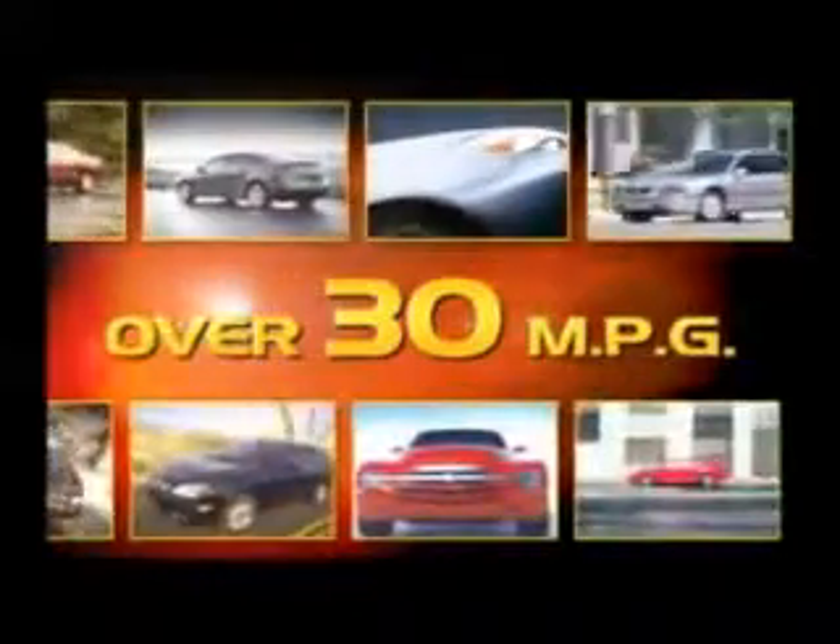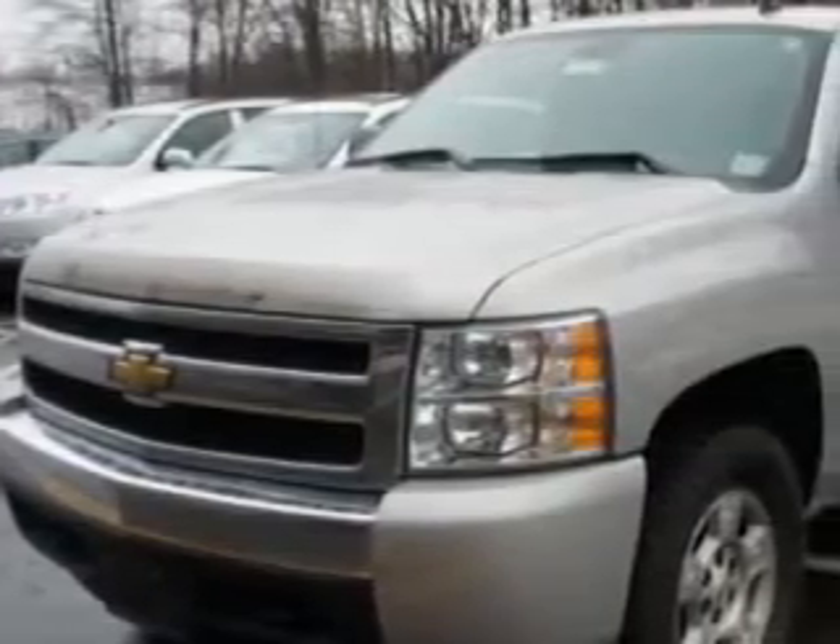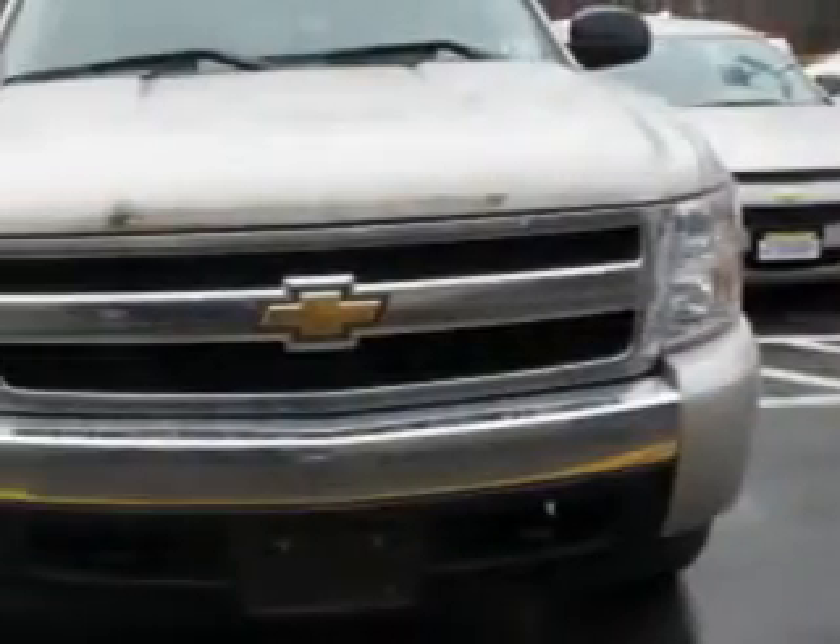Malouf has more cars, trucks and SUVs — over 25 models averaging over 30 mpg. Malouf Chevrolet Cadillac knows you want more than just a car. You have a purpose for your vehicle.